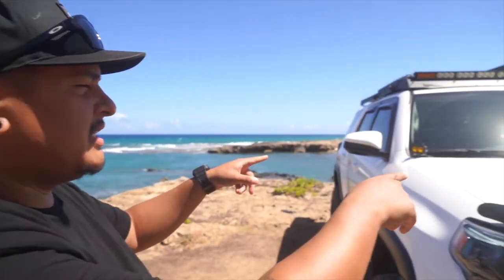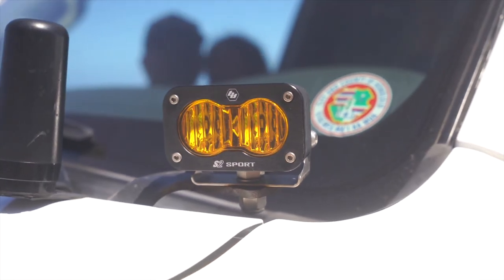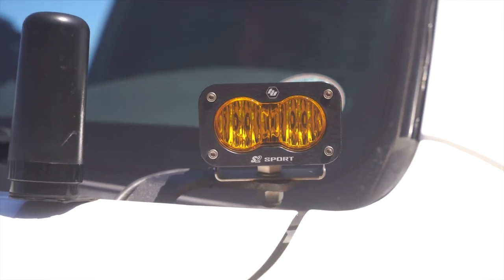Coming down a little bit, we threw the same Baja S-Tiers up on the front for the ditch lights in the amber wide angle pattern. Great lights — I love the Bajas so far. We've got the Bajas in the front for the ditch lights and two in the back for the chase lights.